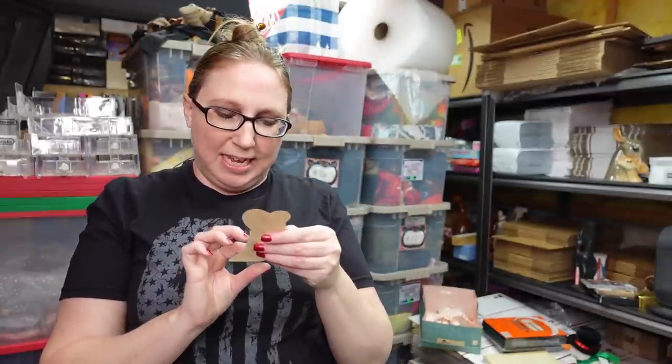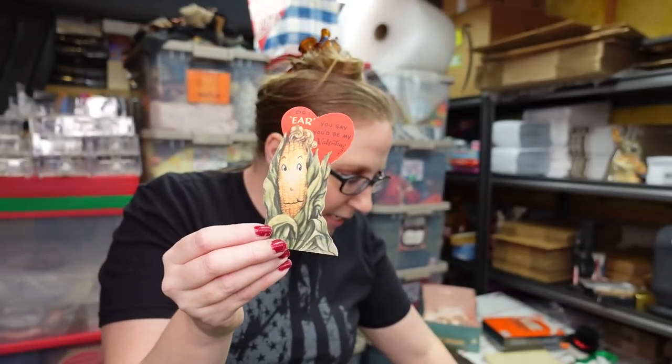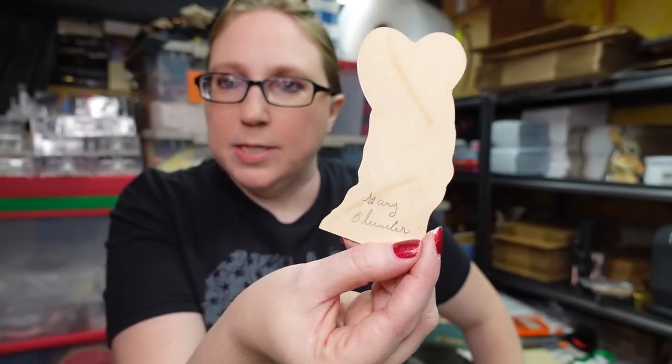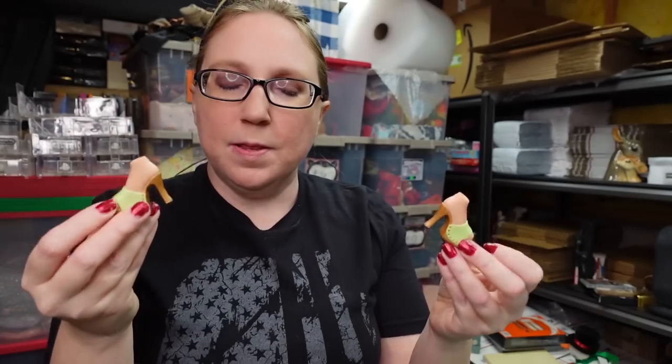This is an awesome vintage Valentine card — anthropomorphic corn on the cob, so stinking cute! I put this one up on auction with a starting price of $9.99, since someone else has it listed for around $20 and I figured I'd give collectors a chance to grab it cheaper.